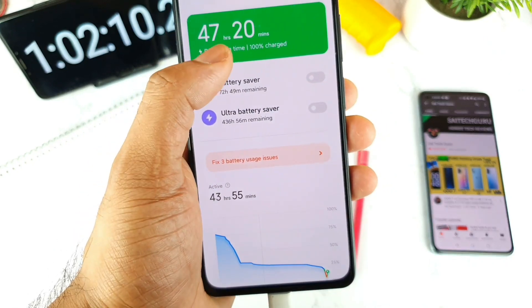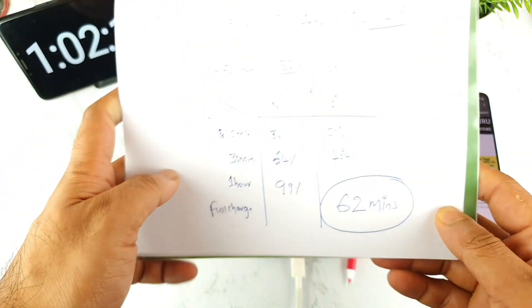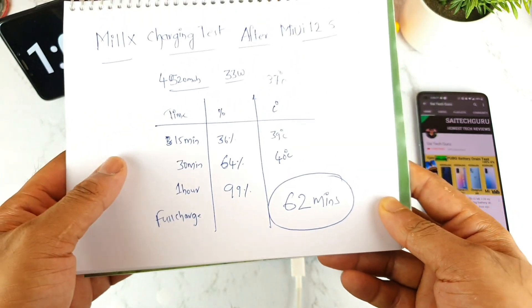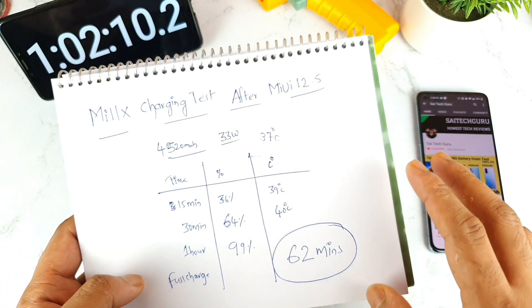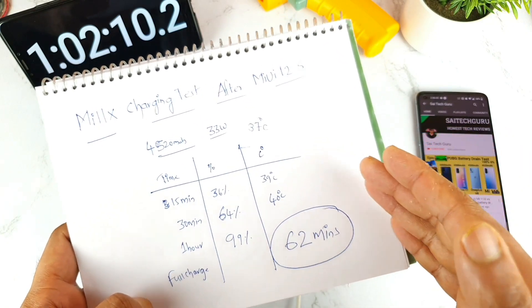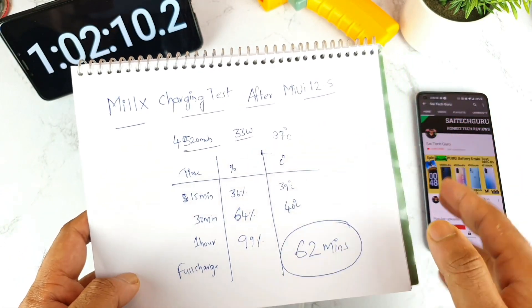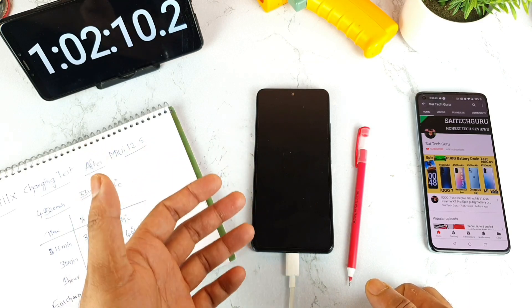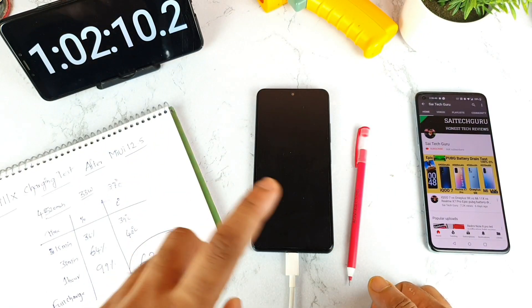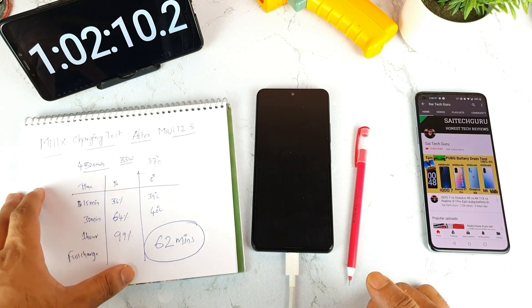The phone reached 100% at around one hour and two minutes — a total of approximately 62 minutes to fully charge from 2%. The final readings across 15 minutes, 30 minutes, one hour, and fully charged are now recorded. After the MIUI 12.5 update, I did not see any increase in charging speed — it still takes close to the one-hour mark using the phone in on mode with the 33-watt charger. I'll also be doing a battery drain test soon after the MIUI 12.5 update. Make sure to hit subscribe and like, stay tuned, and thank you for watching.